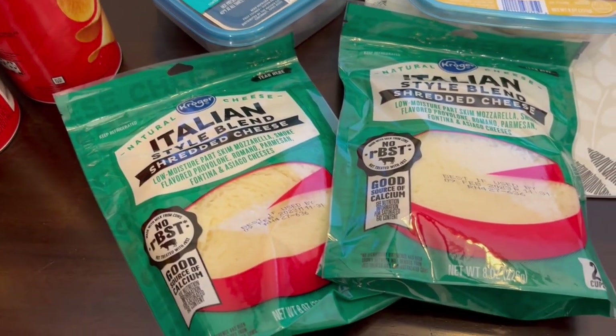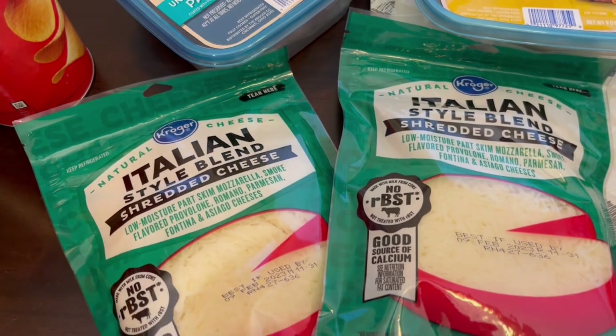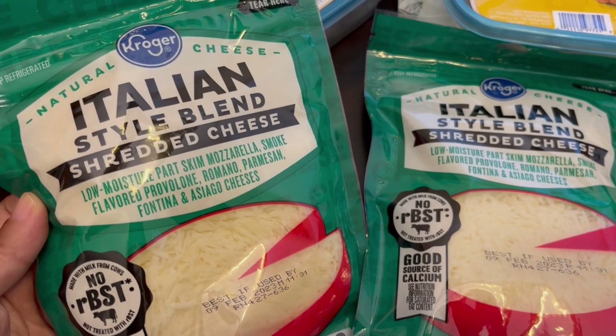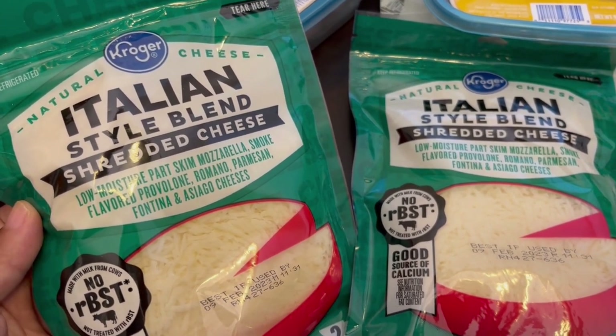Their cheese was also on special — I think it was $1.49 with a digital coupon. I grabbed two of these Italian style blend cheeses and they have mozzarella, provolone, romano, parmesan, fontina, and asiago cheeses.